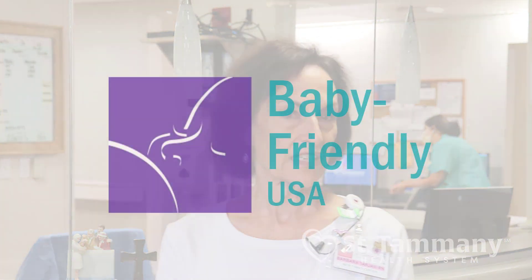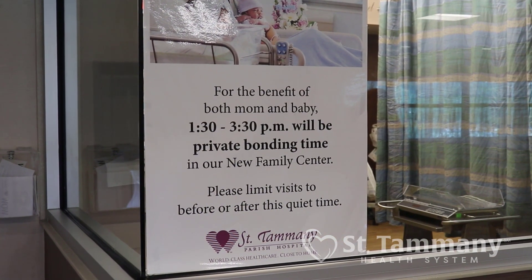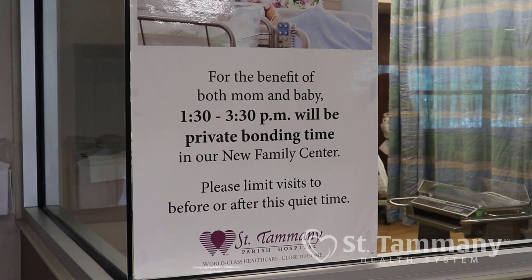We are a baby-friendly hospital and there are certain things that come with that. You'll notice we have a visiting hour from 1:30 to 3:30 in the afternoon — that's quiet time on our unit, so no staff will come into your room during that time for routine care. If you need anything, put your call light on. We do allow visitors during that time, but we really encourage you to use it as a rest and renewal period, and if you can get some sleep, that's an added bonus.